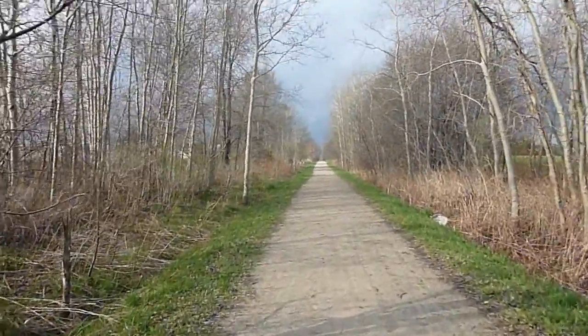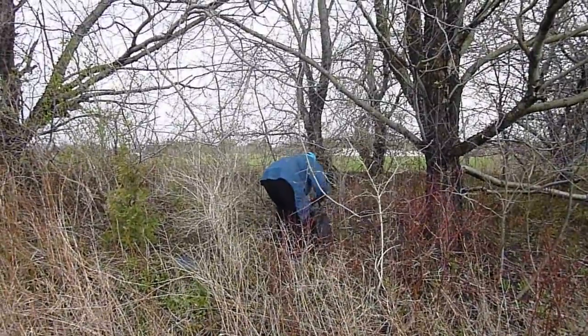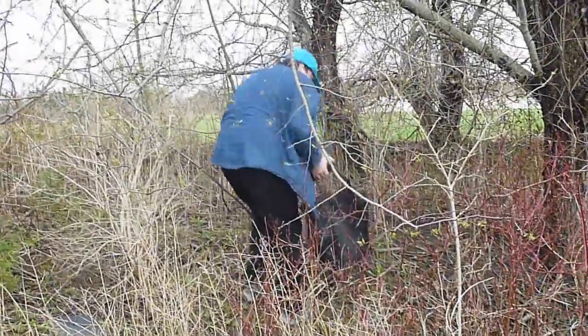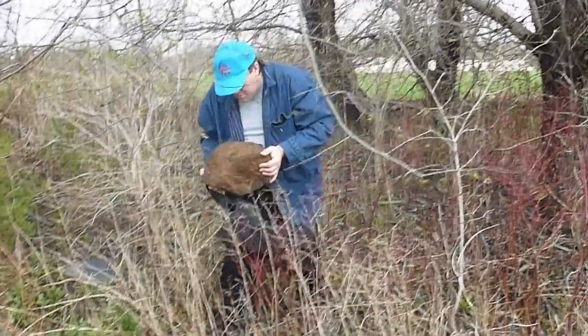This is where we look for our rocks. My husband has spotted one and now he's out to grab it. This part is public and everyone is allowed in here — you don't need permission or anything. Whoa, look at that rock! That thing's huge.